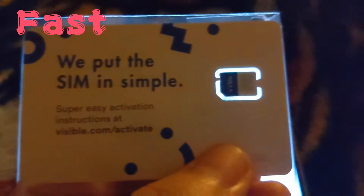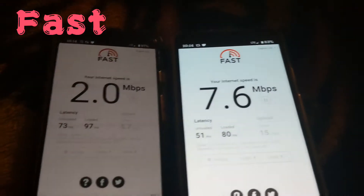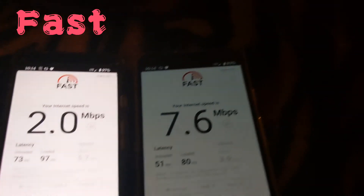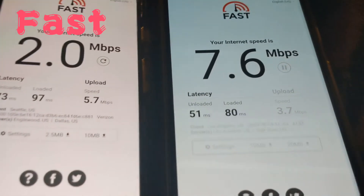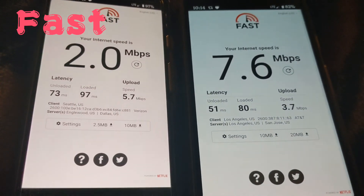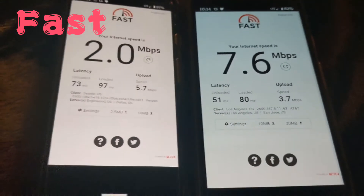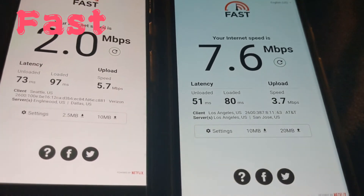Shout out to Visible for another Visible SIM. Two megabits per second with Fast on Visible, and 7.6 megabits per second with AT&T. These are the stats right there. Upload speed showing 5.7 megabits per second with Visible and 3.7 megabits per second with AT&T.